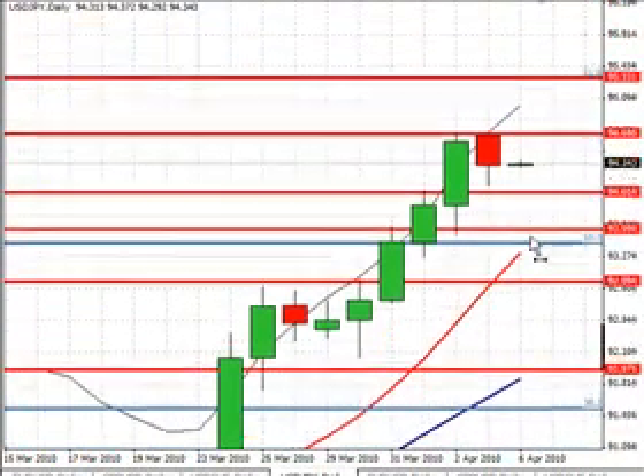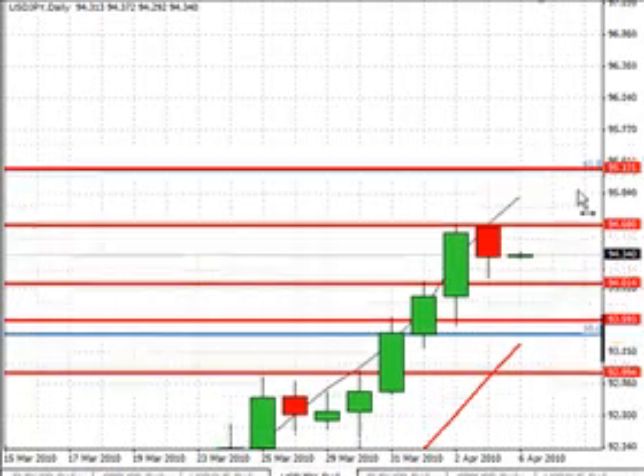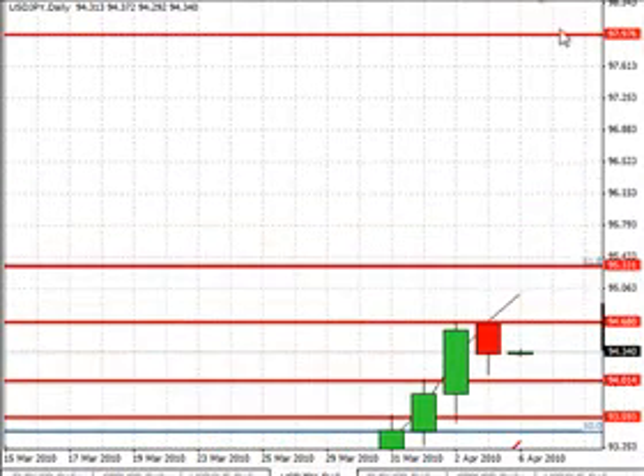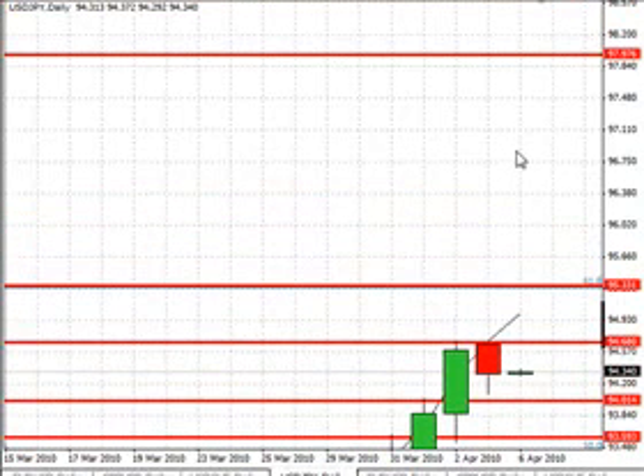The dollar yen is trading at $94.34 right now. Our first level of support will be at $94.00, followed by $93.60, $93.00, and $92.00. Our first level of resistance will be $94.70, followed by $95.40, and $98.00 — quite far away above the $95.30 level. So if we do break the $94.70 to $95.30 level, we'll perhaps look at a more closer price action to determine where we're going to put the next level of resistance above $95.30, between $95.30 and $98.00.